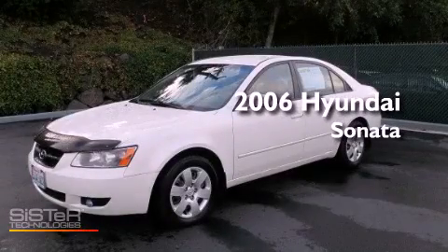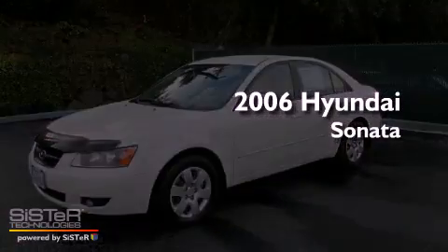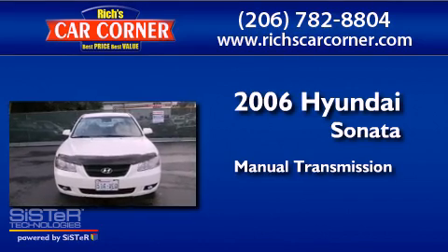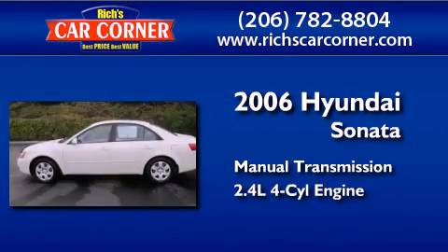This is a 2006 Hyundai Sonata. This four-door sedan has a manual transmission and an inline four-cylinder engine.